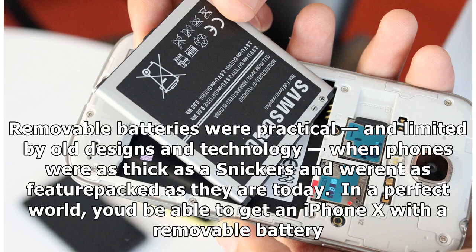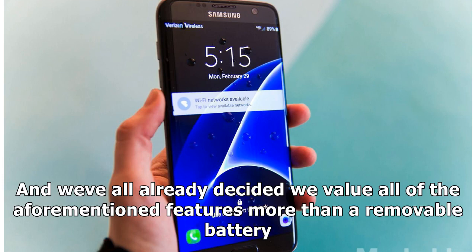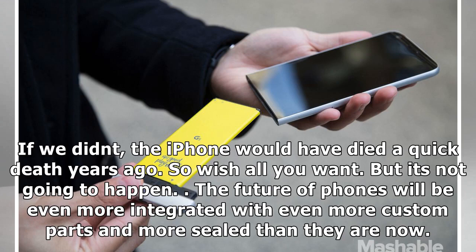Removable batteries were practical, but limited by old designs and technology, when phones were as thick as a Snickers and weren't as feature-packed as they are today. In a perfect world, you'd be able to get an iPhone X with a removable battery — but we don't live in a perfect world. Ours is filled with trade-offs, and we've all already decided we value all of the aforementioned features more than a removable battery. If we didn't, the iPhone would have died a quick death years ago. So wish all you want, but it's not going to happen. The future of phones will be even more integrated, with even more custom parts and more sealed than they are now.